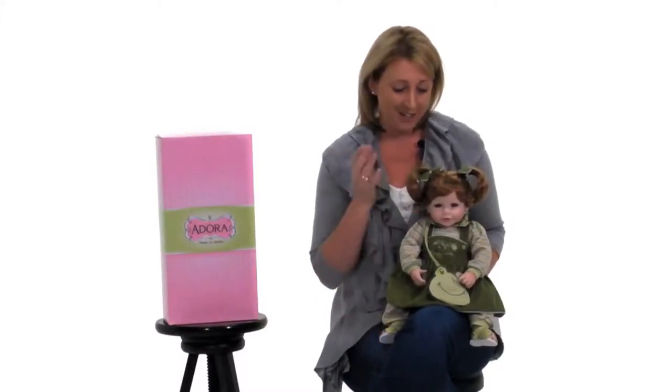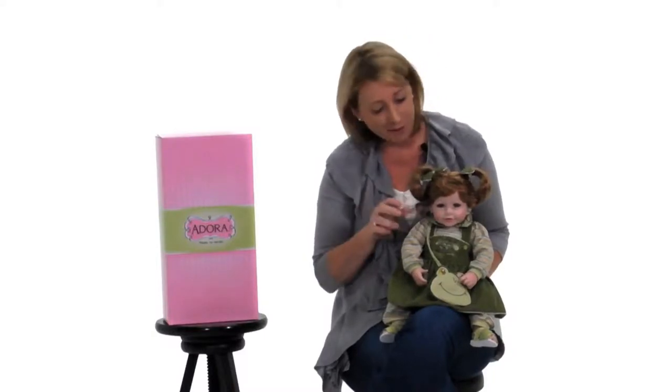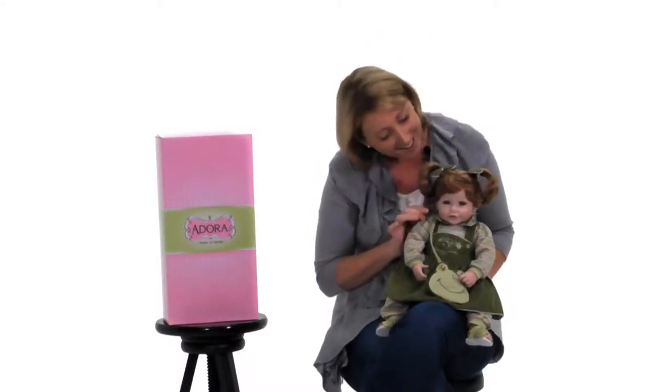This Froggy Fun Adora baby doll can be yours to adore. She has beautiful auburn ringlet curled hair, as well as green eyes and soft blush cheeks.